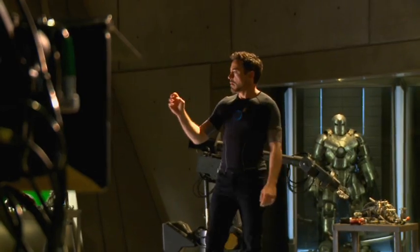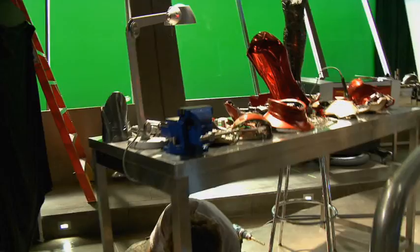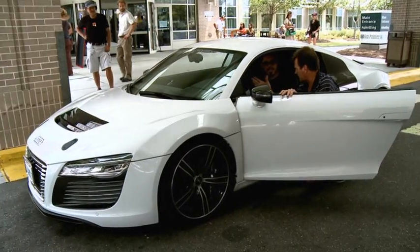Welcome to Tony's Workshop. The great thing about Iron Man 3 is Tony's Workshop has every machining tool and every gearhead nerdgasm you could ever want. I'm crazy about this stuff.